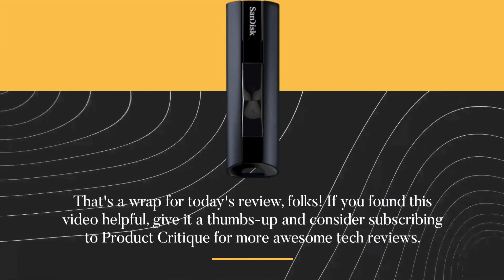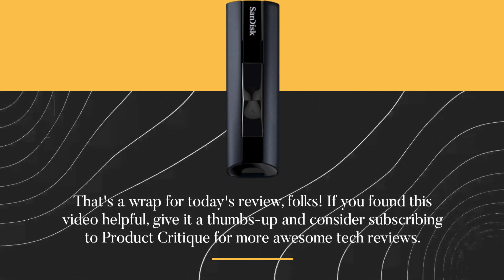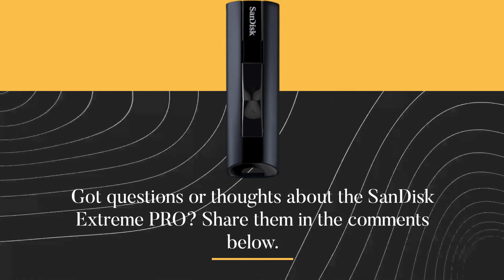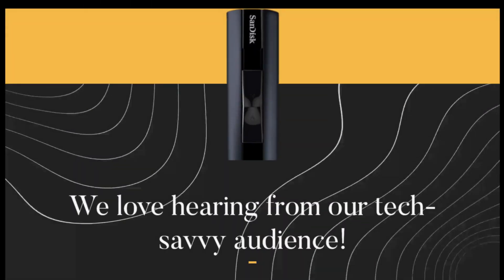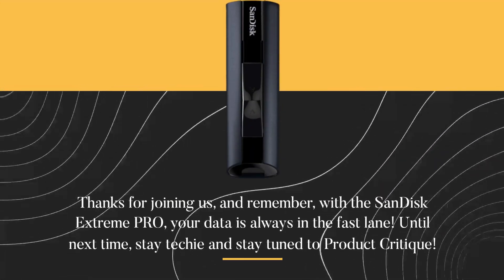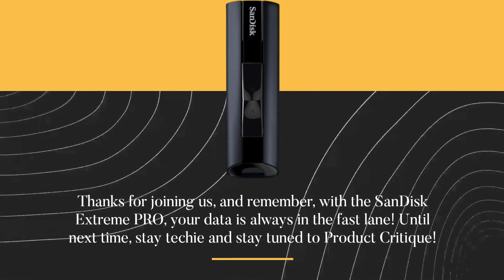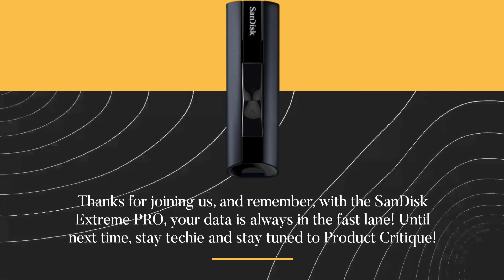That's a wrap for today's review, folks. If you found this video helpful, give it a thumbs up and consider subscribing to Product Critique for more awesome tech reviews. Got questions or thoughts about the SanDisk Extreme Pro? Share them in the comments below. We love hearing from our tech-savvy audience. Thanks for joining us, and remember: with the SanDisk Extreme Pro, your data is always in the fast lane. Until next time, stay techy and stay tuned to Product Critique.